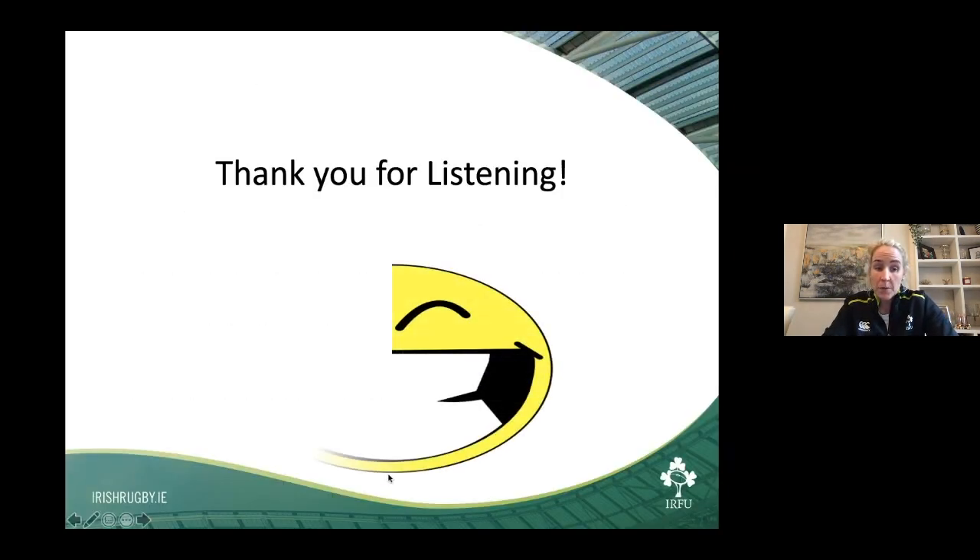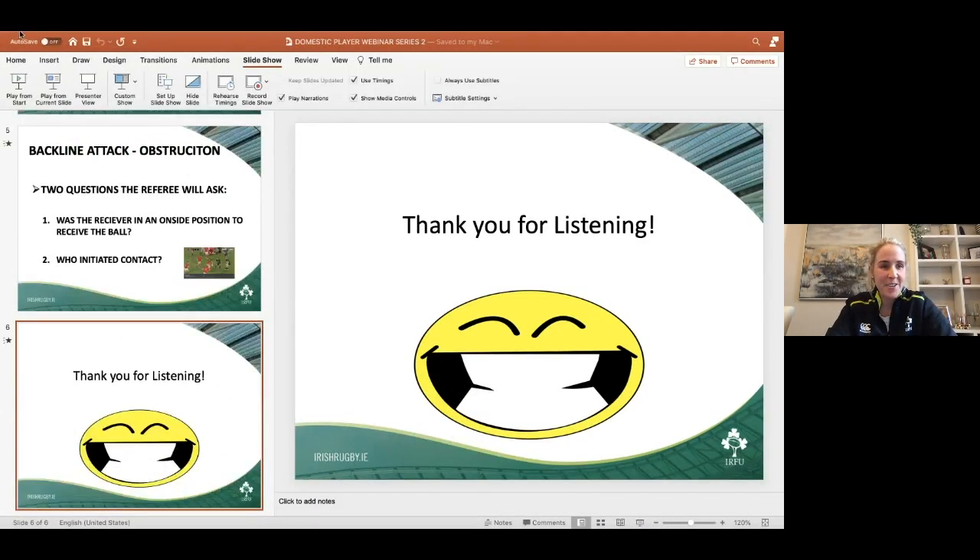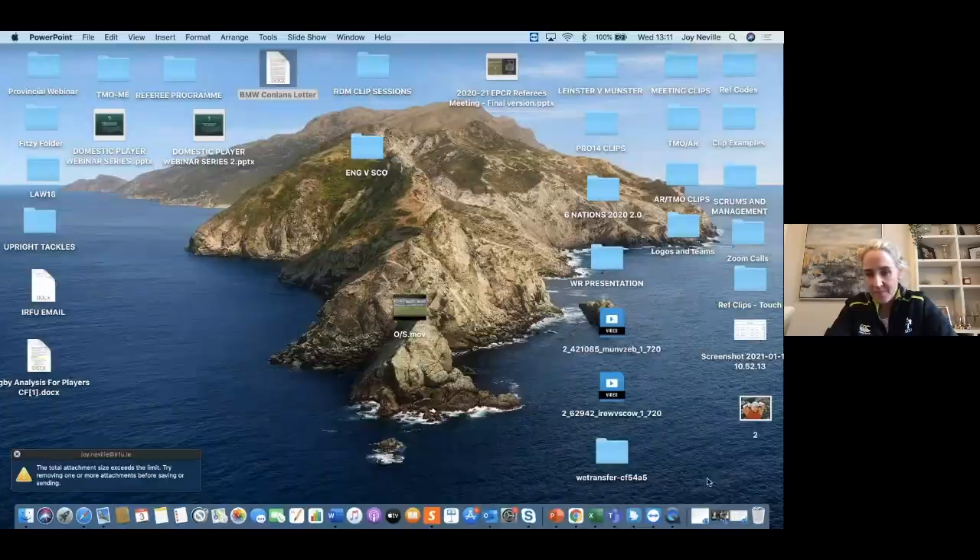Thanks, brilliant — thanks so much Joy. Some brilliant insights there. The key things I've taken from that: knowledge is wealth, painting good pictures — something Hayden spoke about as well — and positive reactions to the referee. As a referee it is all about managing the game and how players react to that. We'll move on now to our main body of presentation. I'm delighted to invite Kieran Hurl, Leinster Coach and Player Development Officer, and first of all Jamie Turkin, our National Coach Development Manager, to bring us through a presentation on backline attack and defense.